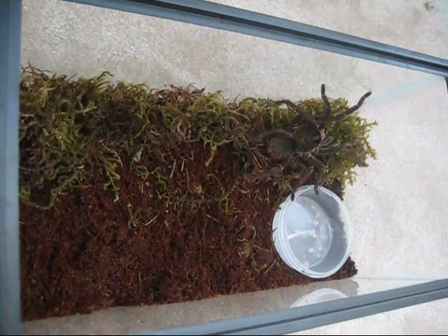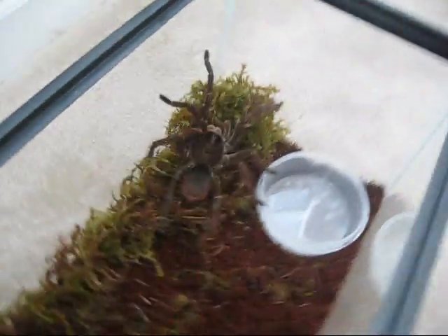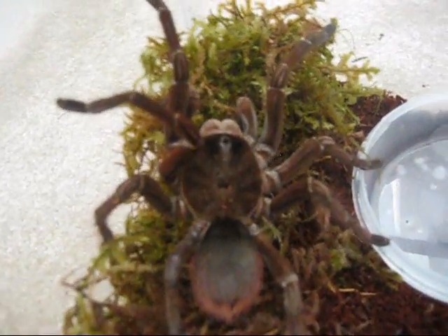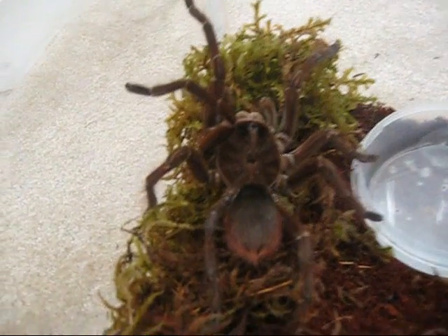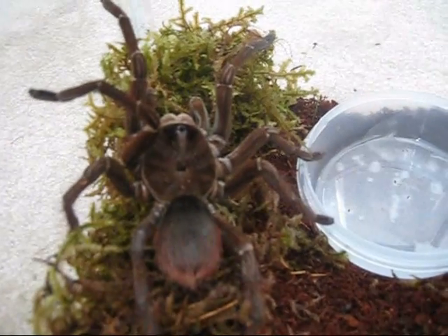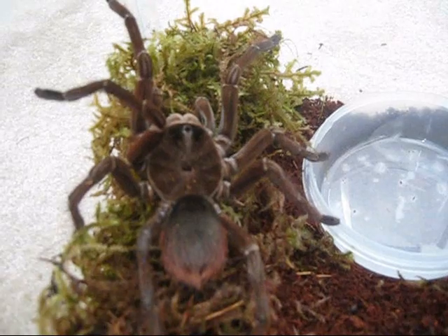I need to finish it off, but let me know what you guys think. I haven't named her yet, so if you guys want to offer some suggestions on my first T. blondie female, put them in the comment section and let me know. Thanks for watching.